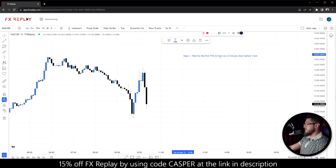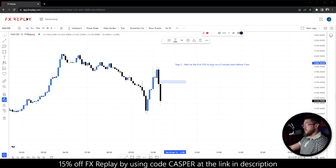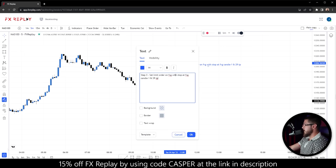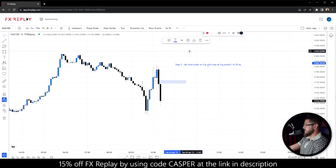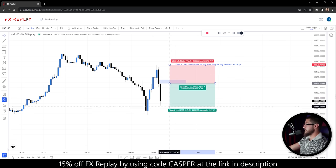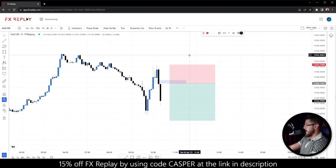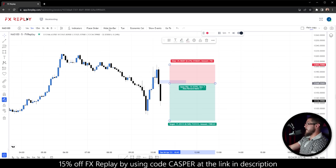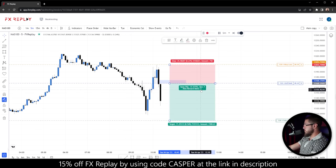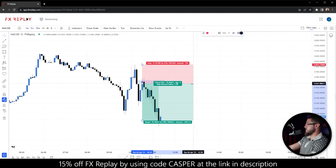Step three is to set a limit order on the fair value gap with a stop at fair value gap candle number one, targeting a fixed two-to-one risk reward. You have so many people overcomplicating this, going into the one-minute chart — you don't need daily bias, previous day high or low, or anything else. We place an order right here, and it enters us into a trade quickly and goes right to the take profit.